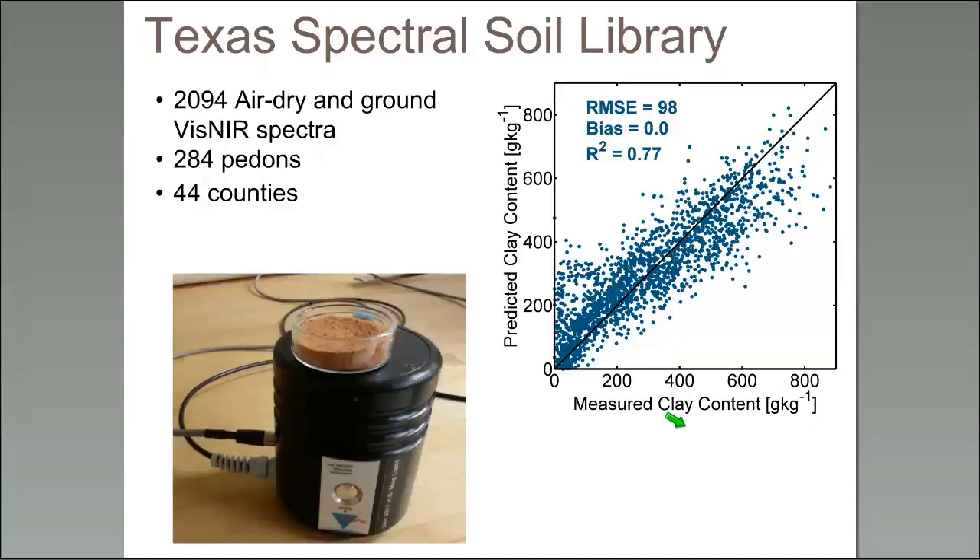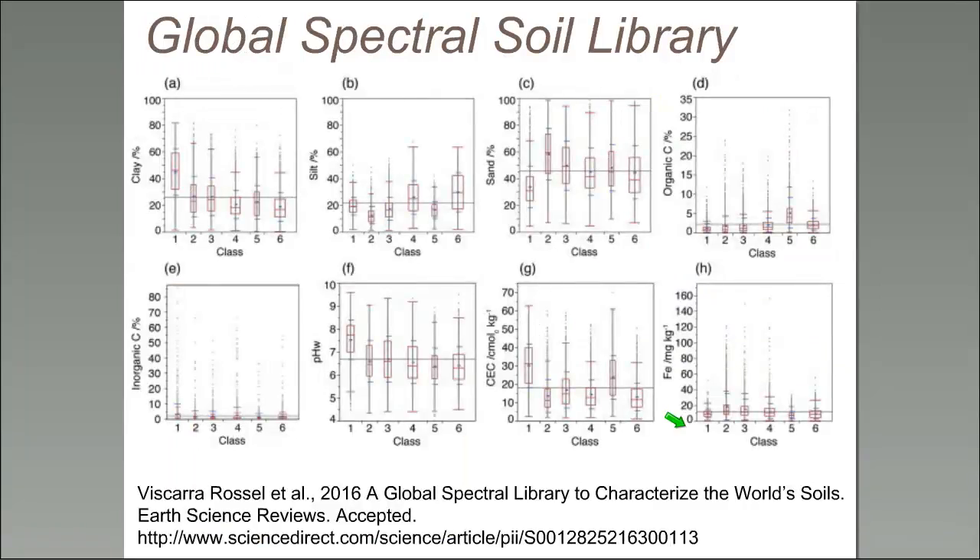The Texas spectral library has a little over 2,000 air-dried ground soils scanned, representing 44 counties in Texas — out of over 200 counties — and roughly 280 pedons. We could increase that but haven't done it lately. The global spectral library has tens of thousands of samples from all over the world.